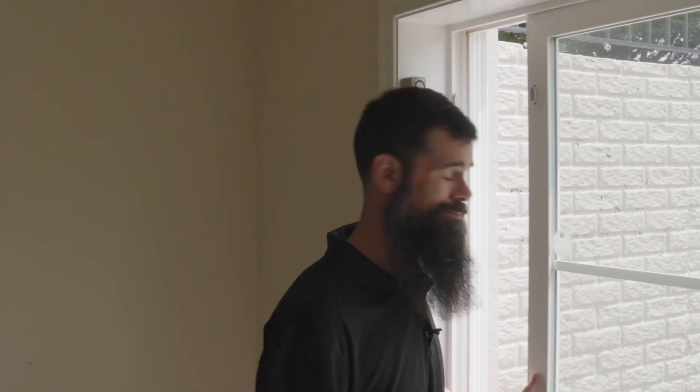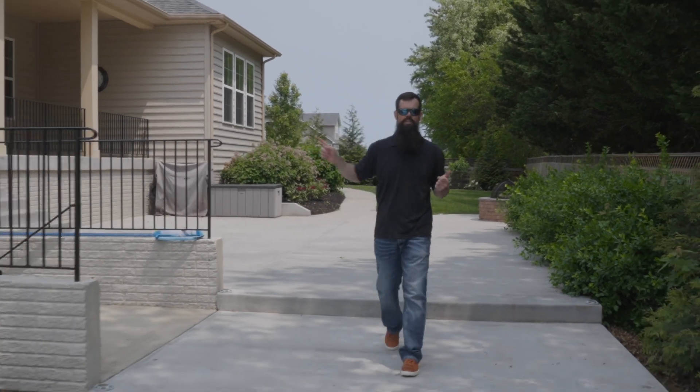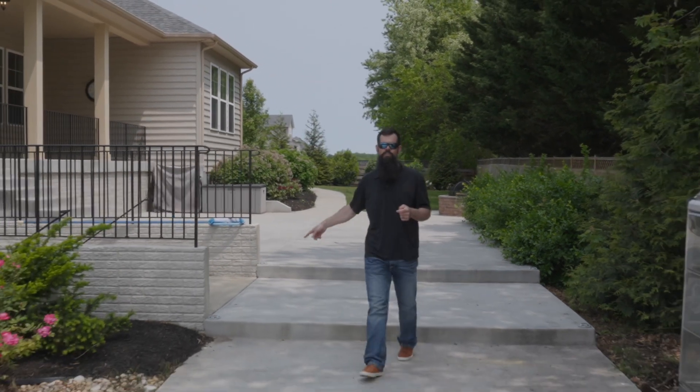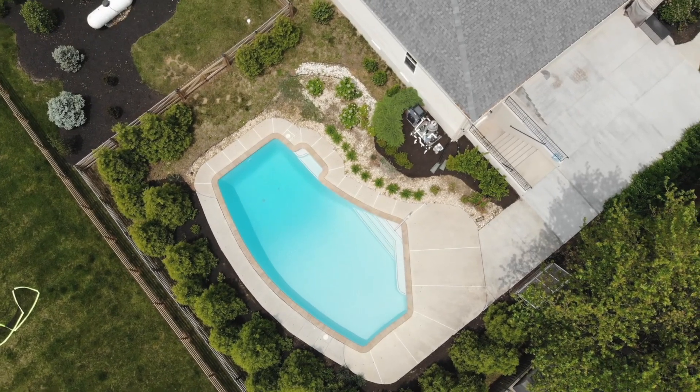Let's head out of the walk-out basement and go see the surprise out back. You got a huge patio, built-in fire pit, covered porch for those rainy nights, walk-out steps from the basement, and our favorite part — we got a heated pool. It's almost summer time, who's ready to jump in!